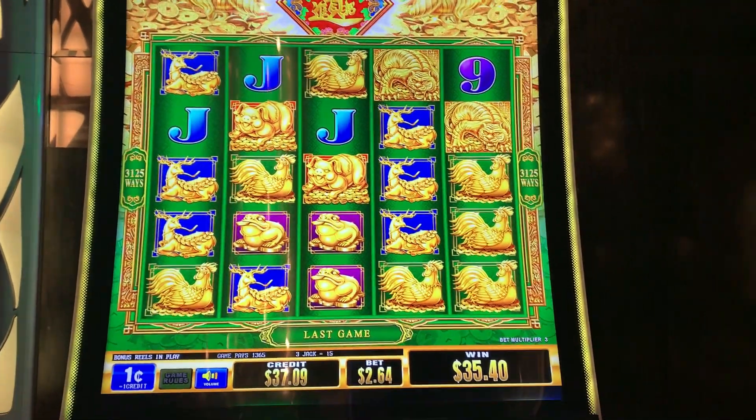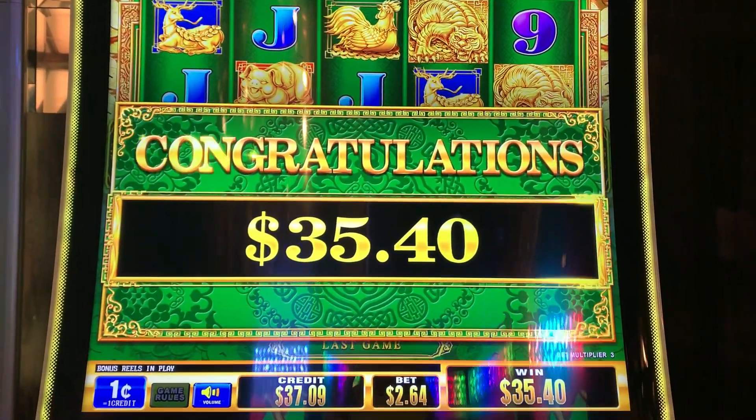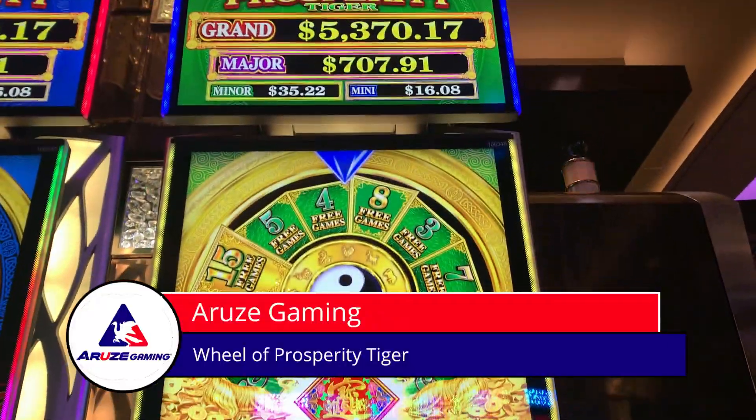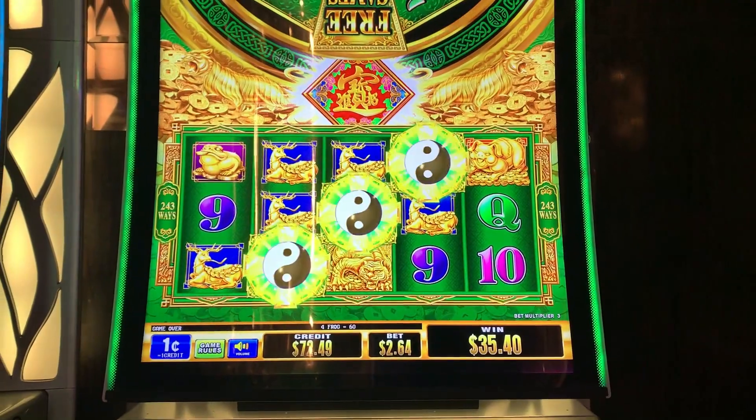Alright, $35-40. There we go, congratulations — it's gonna add it up. And that's the Wheel of Prosperity Tiger free spin bonus. Thanks for watching everybody!